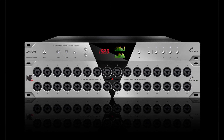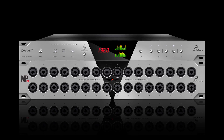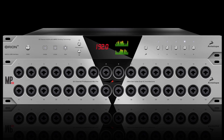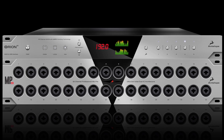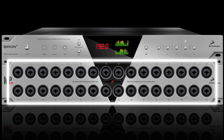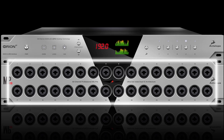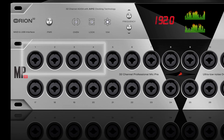Antelope expanded on the Zen concept to create a 32-channel mic preamp taking up only two rack spaces. The MP32 features 32 Class A mic pres with phantom power on combo jacks that can also function as 32 line inputs, four of which can also be high-Z instrument inputs.